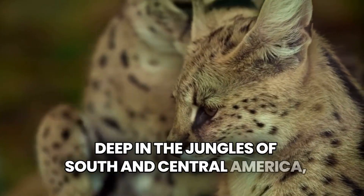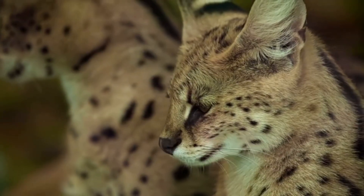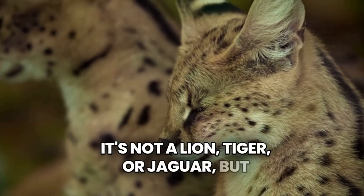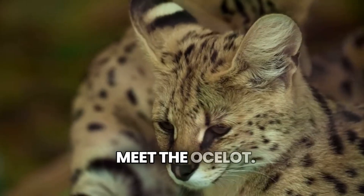Deep in the jungles of South and Central America, there's a cat that many have never heard of. It's not a lion, tiger, or jaguar, but it has a beauty all its own. Meet the ocelot.